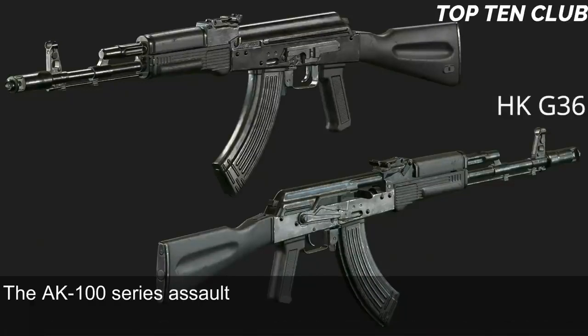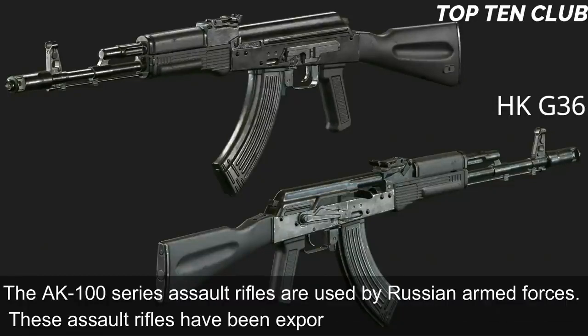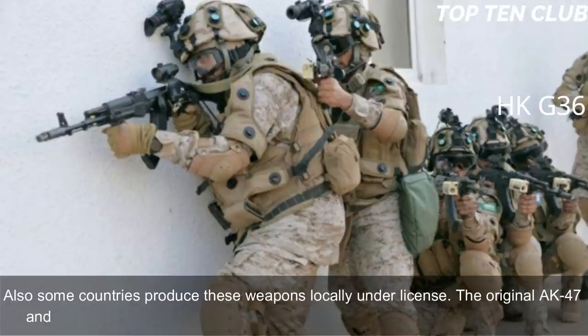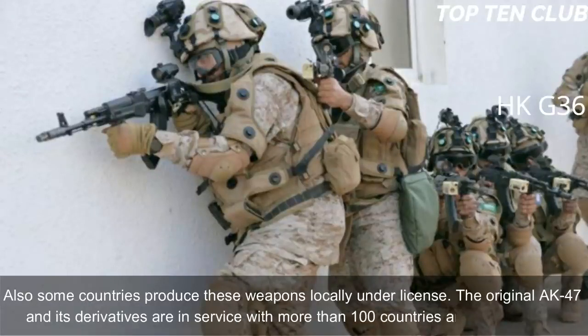The AK-100 series assault rifles are used by Russian armed forces and have been exported to more than 10 countries, with some produced locally under license. The original AK-47 and its derivatives are in service with more than 100 countries around the world.